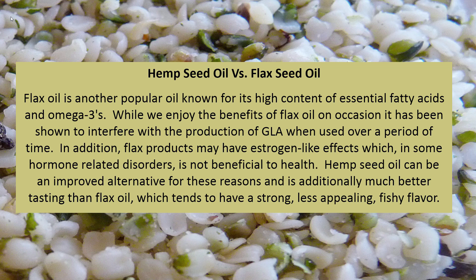Flax oil is another popular oil known for its high content of essential fatty acids and omega-3s. While we enjoy the benefits of flax oil on occasion, it has been shown to interfere with the production of GLA when used over a period of time. In addition, flax products may have estrogen-like effects, which in some hormone-related disorders is not beneficial to health. Hemp seed oil can be an improved alternative for these reasons, and is additionally much better tasting than flax oil, which tends to have a strong, less appealing fishy flavor.